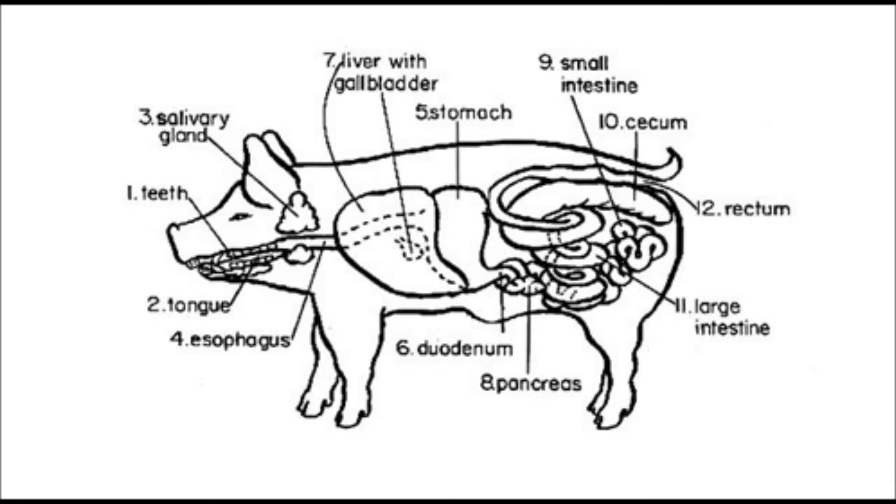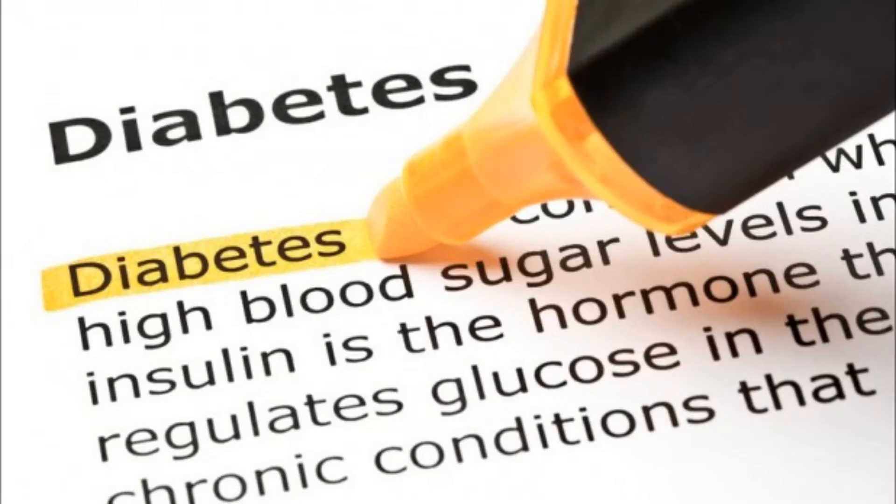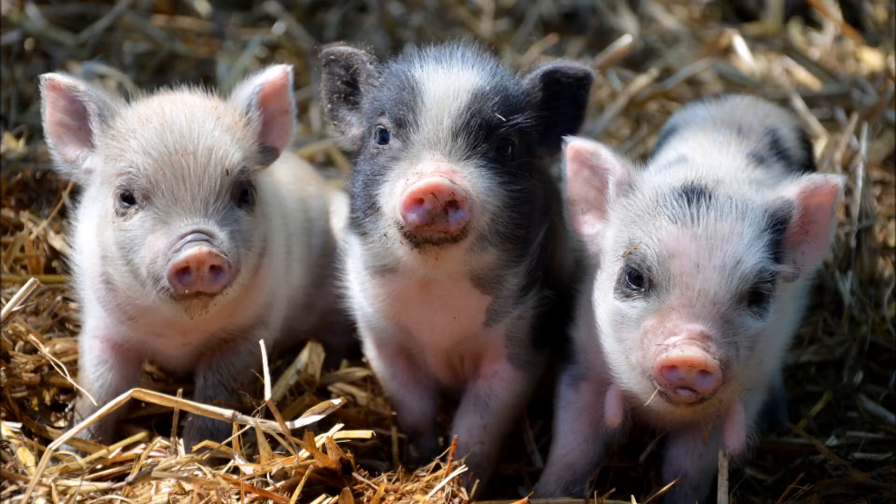Pigs are also often used in nutritional studies because they have similar digestive physiology as monogastrics. They are used to test dietary problems such as diabetes, alcoholism, and gastric ulcers. More recently, piglets have started to be used for testing nutrition in human infants, mainly to study nutrition and digestibility in low birth weight infants.